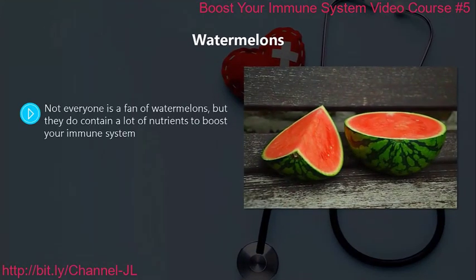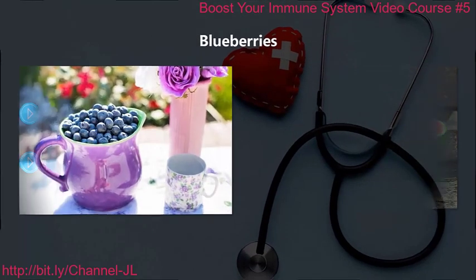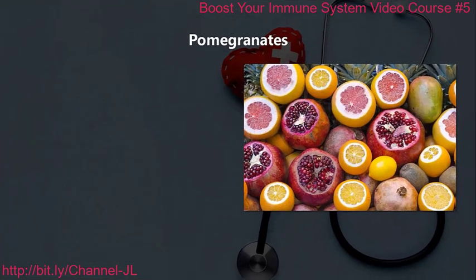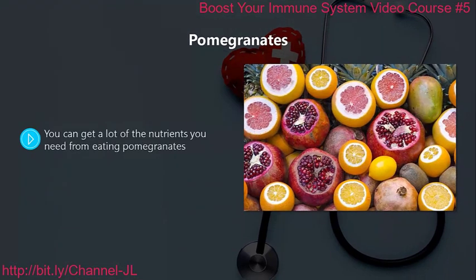Watermelons. Not everyone is a fan of watermelons, but they do contain a lot of nutrients to boost your immune system. Watermelons also contain potassium, which is important for the regulation of body functions, and they also contain vitamin C and vitamin A. Blueberries. Did you know that blueberries are full of antioxidants? They contain more antioxidants than any other fruit or vegetable. Blueberries are great for strengthening your immune system and they can also help to lower the risk of heart disease, cholesterol, and even cancer.